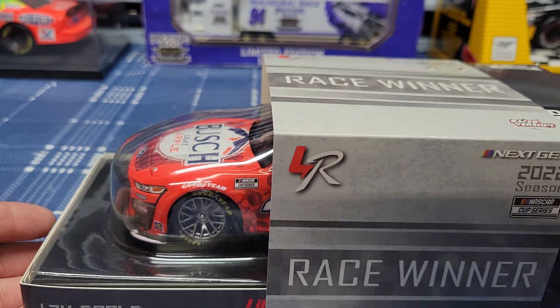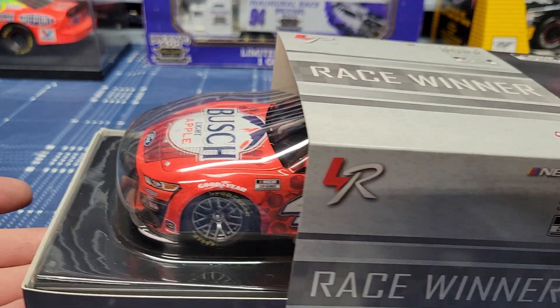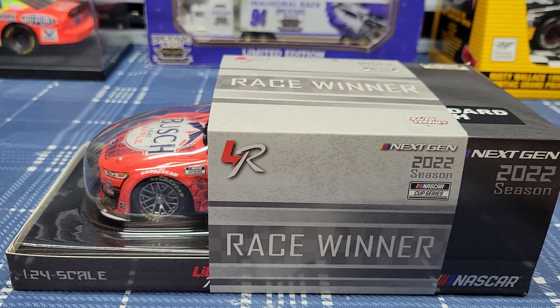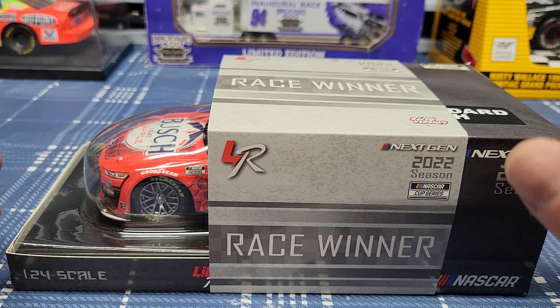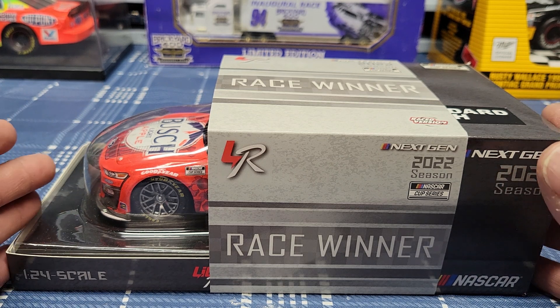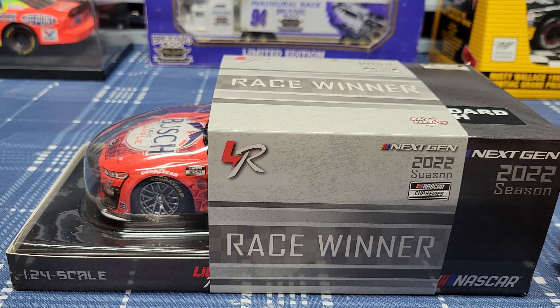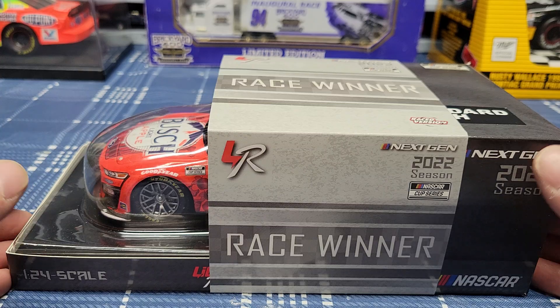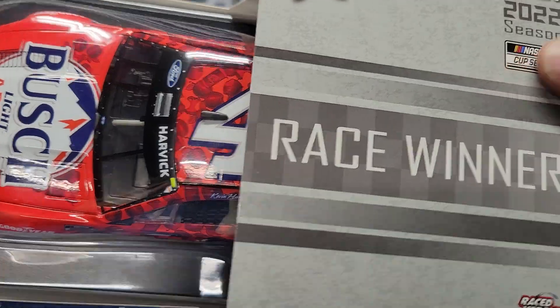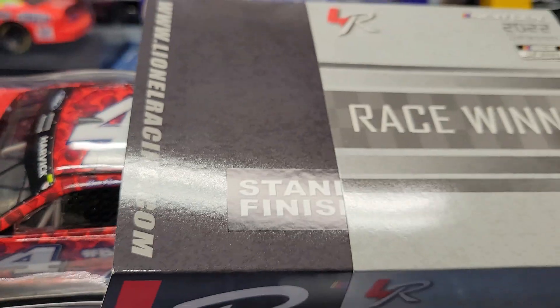I got this one about a month ago and I'm going to show you how this one is. I'm going to try to compare it to the cars that Action had years ago and kind of show you my likes and dislikes about these cars. I like the diecast cars — it's just a lot of the stuff they could be doing to make them look better, more detailed. We're going to open this up all the way and I'm going to show you everything there is about this car.